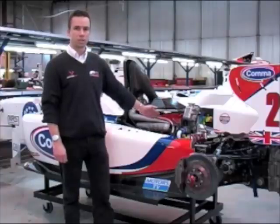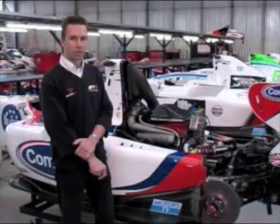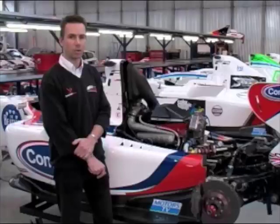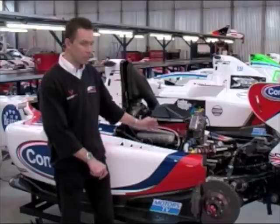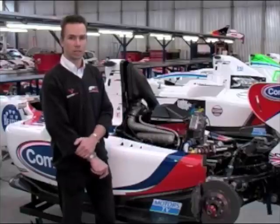Behind the engine is a six-speed sequential gearbox produced by Hewland. Regarding the service and maintenance schedule, with testing and racing, each car will complete roughly six and a half thousand kilometres per season. The engine is expected to last an entire season between rebuilds.